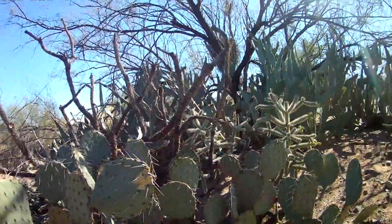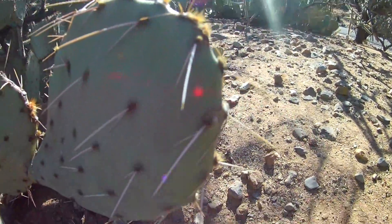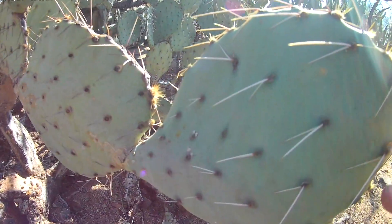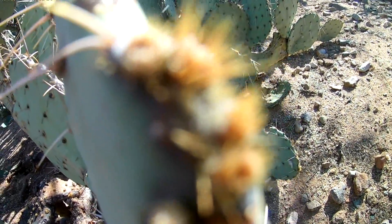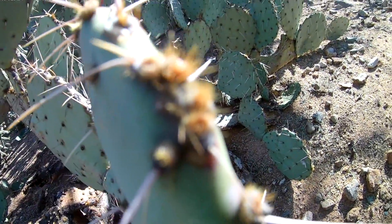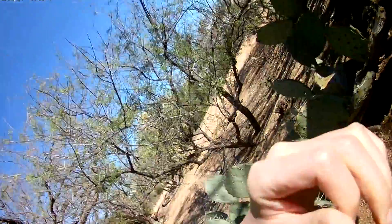Let's take a closer look at one of these cacti. We can see a big spike here — cactuses have big spikes. But if you look behind the big spike, there are all these little yellow furry hairs. Those are called glochids. The glochids get into your skin and bury in — it's like having a bunch of little splinters in your skin, and they burn.